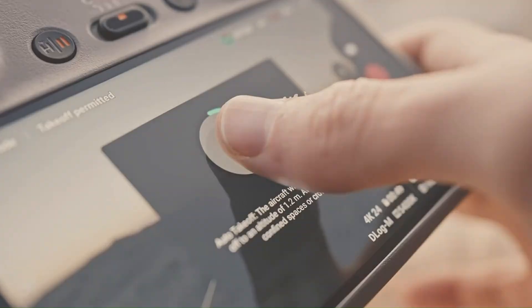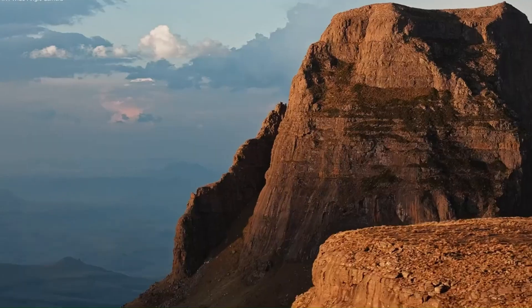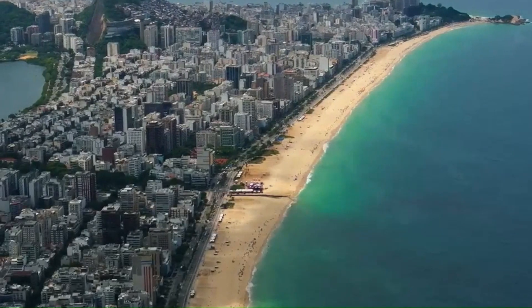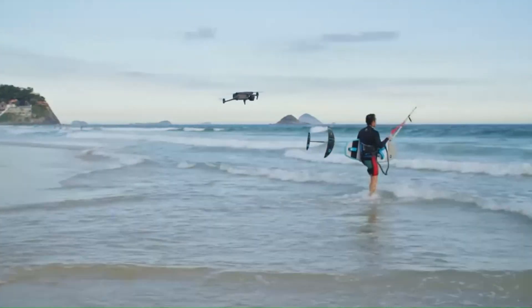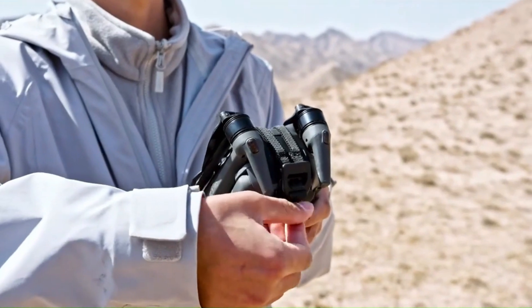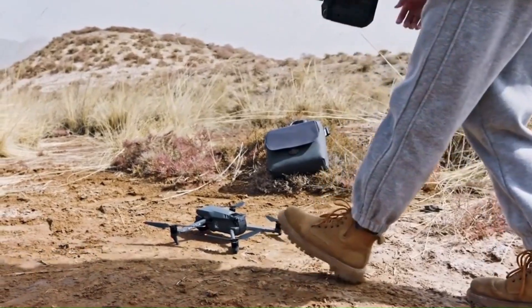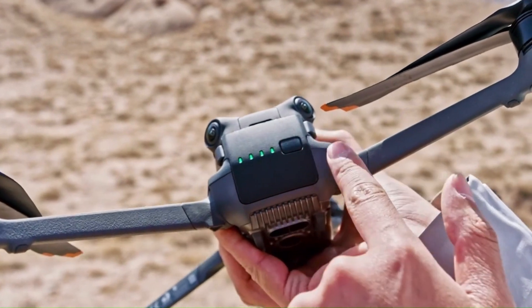Design and build quality. The DJI Mini 5 Pro is rumored to feature a more refined and aerodynamic design, making it lighter, more durable, and better at handling strong winds. DJI is expected to use premium lightweight materials, possibly improving heat dissipation and overall durability without exceeding the 250g weight limit. The foldable design will likely remain, but with a sleeker frame, improved hinge mechanisms, and enhanced gimbal protection for better portability. If DJI also introduces a more ergonomic remote controller with improved grip and response, the Mini 5 Pro could offer a more comfortable and professional flying experience.